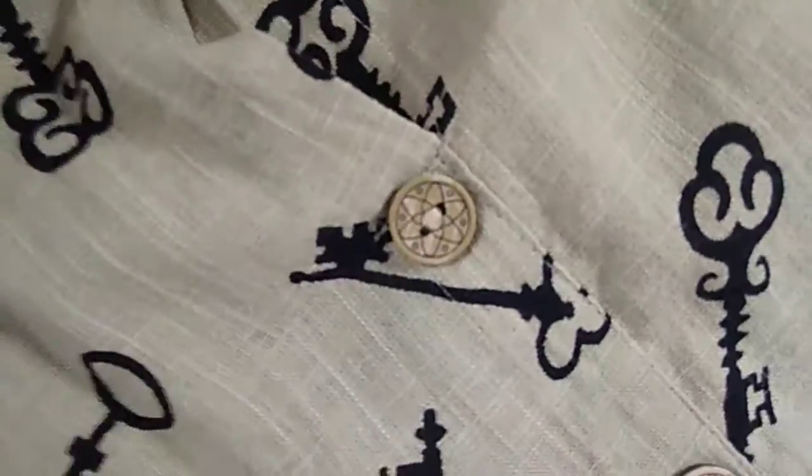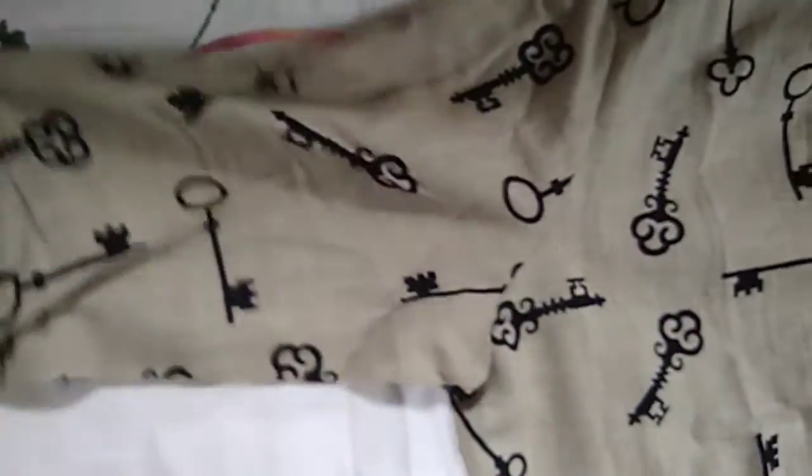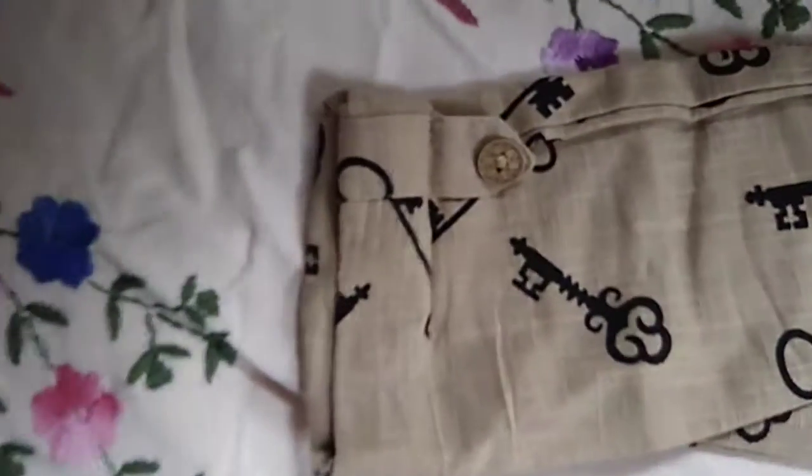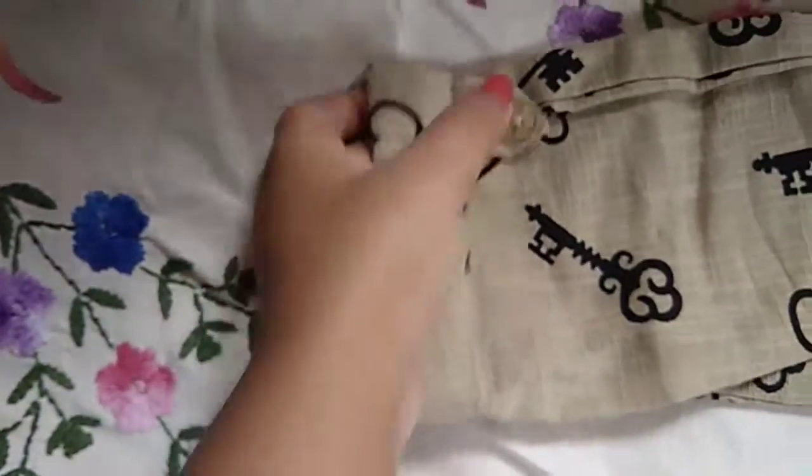It is stitched to the cloth. It has 3/4 sleeves with a folded sleeve at the bottom, and there is a button.